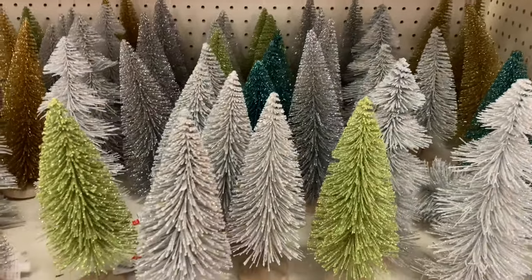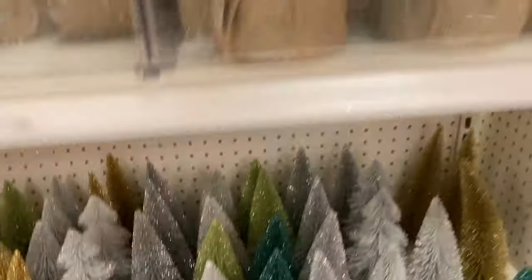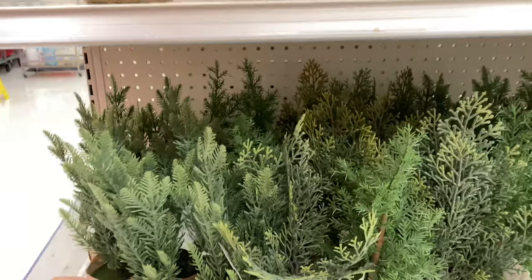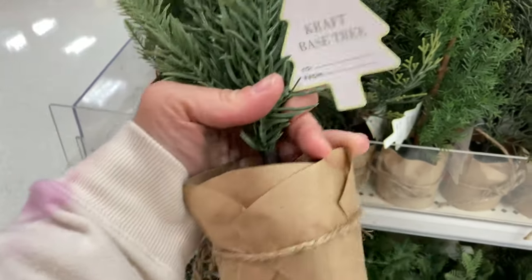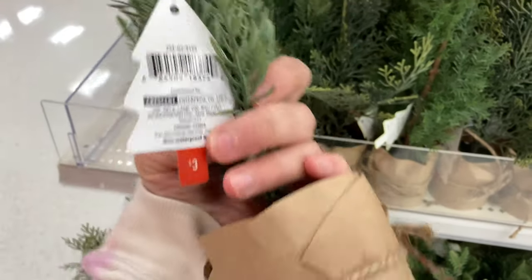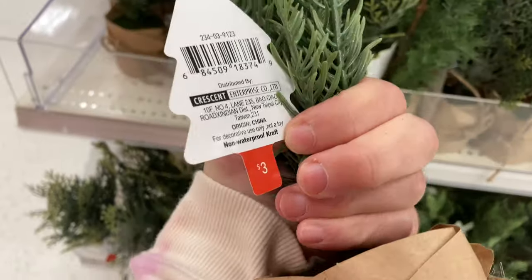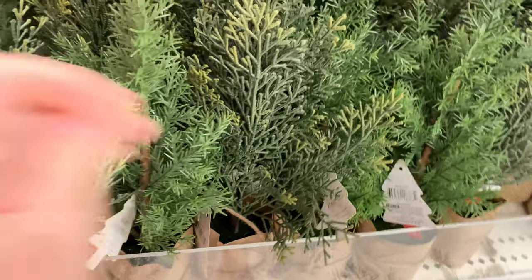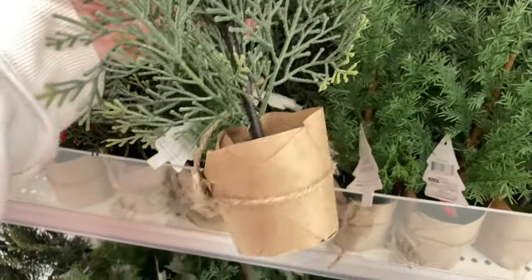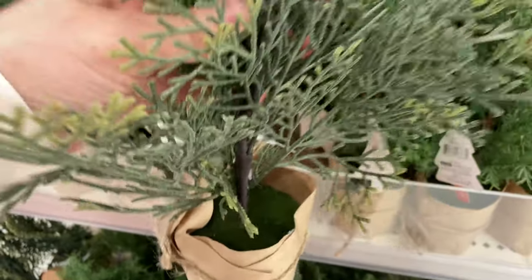Here's more of the bottle brush trees — very pretty. I really like these over here: these are like mini trees with almost a paper bag on the bottom with a hemp string around it. They look like you could give them as a gift. These are three dollars — love these, this one's like my favorite. There's a little bit of fake moss on the inside.